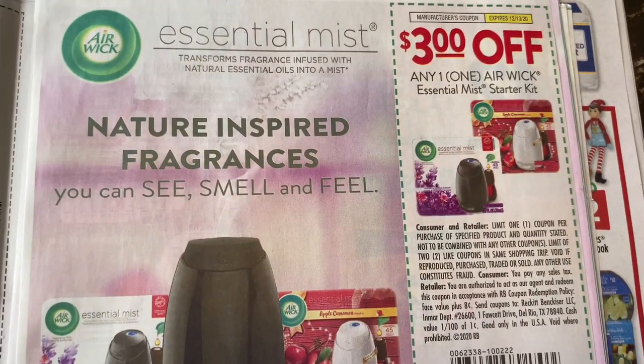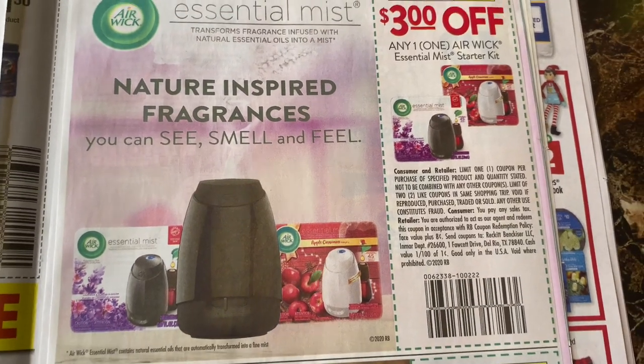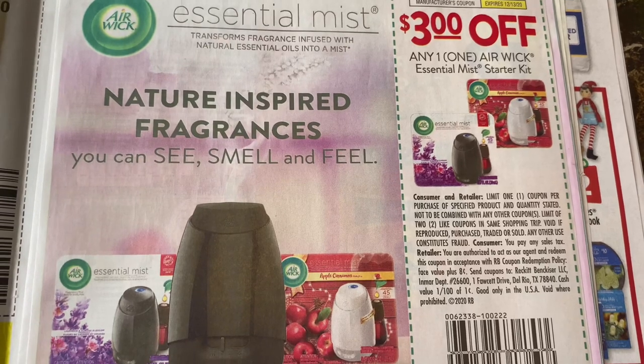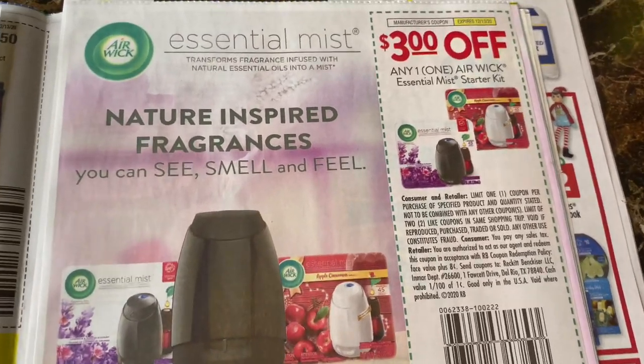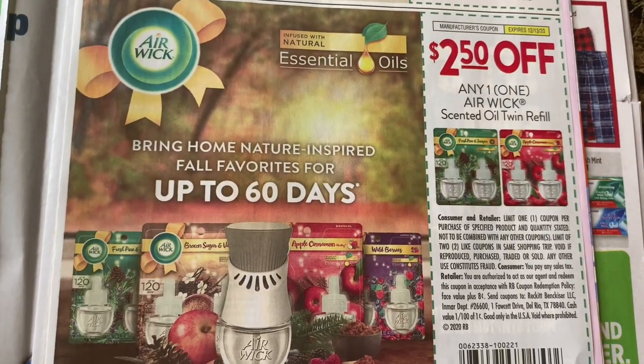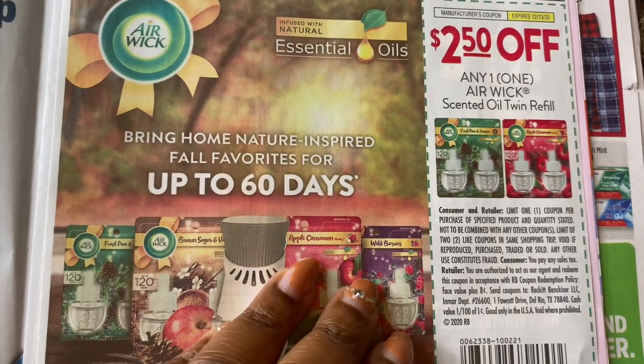The Airwick coupons are back. $3 off any Airwick — I usually take this coupon to Target and get a free item. I think the item is like $2.89 and it covers the whole price of it. Also $2.50 off any Airwick scented oil refill — I usually take that to either Walmart or Target too.